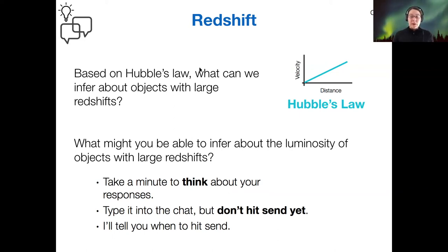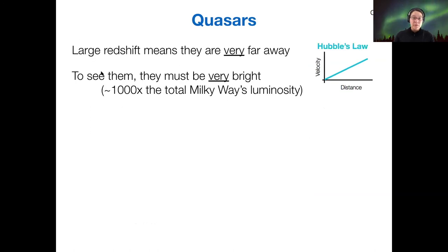These are extremely bright objects very far away. Large redshift tells us they are very far away, and in order for us to see them at normal brightnesses, they must be extremely bright. It turns out they are about a thousand times the luminosity of a typical galaxy like the Milky Way.